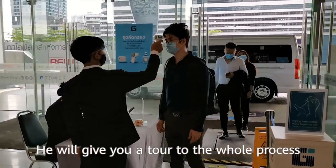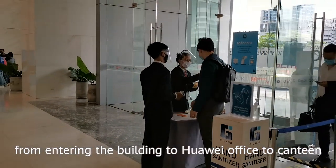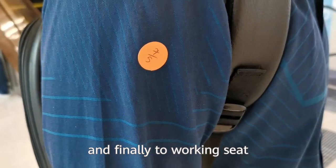Hey, it's Li Yan. He will give you a tour of the whole process, from entering the building to the Huawei office, to the canteen, and finally to the working seat.